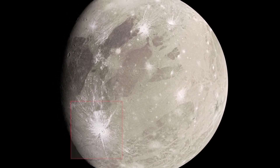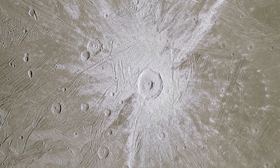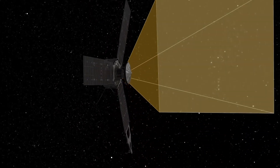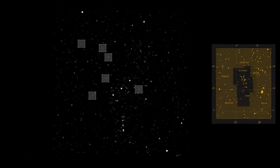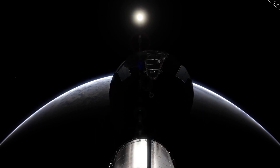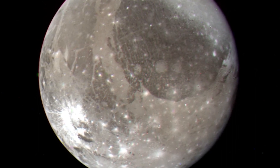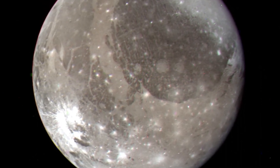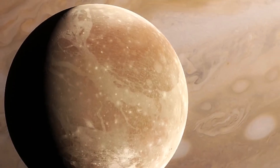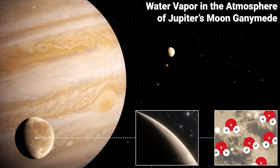Ganymede is Jupiter's biggest moon and the solar system's largest moon overall, dwarfing Mercury in size. It has a radius of 2,634 kilometers and a diameter of 5,268 kilometers. Ganymede has the solar system's lowest inertia factor for any solid body, and it takes seven days to orbit Jupiter. It is composed of equal parts silicate rock and water ice, with an iron-rich liquid core and an interior ocean possibly containing more water than all of Earth's combined.